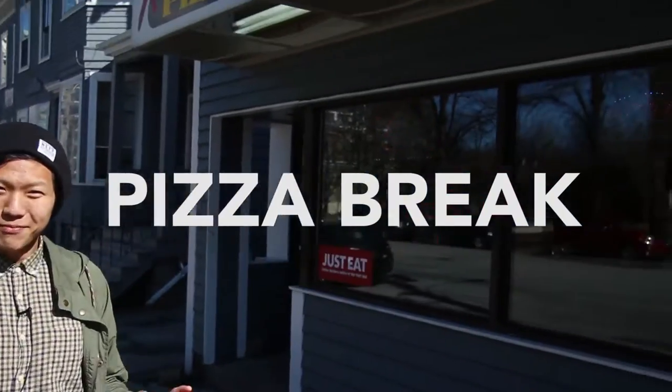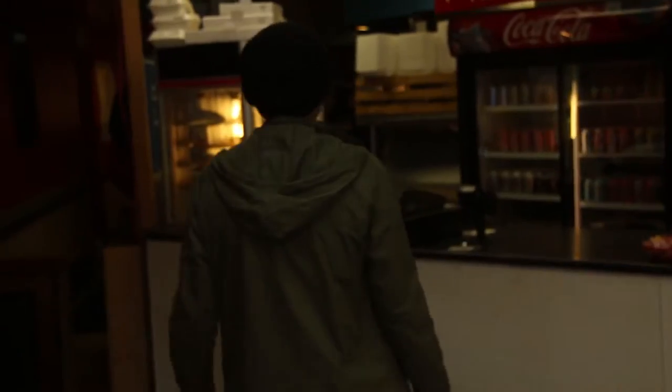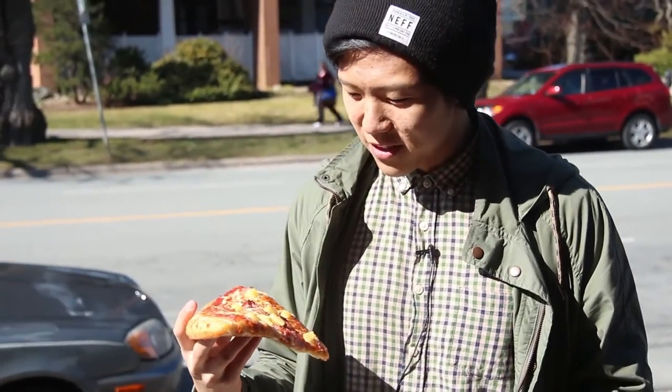We're going to grab a pizza real quick, see what it's like. This is what it looks like. I don't know what this has to do with developments, but pizza is something that has developed over the years — especially like a Hawaiian pizza. I don't think this is what the Italians were really thinking of when they invented it.